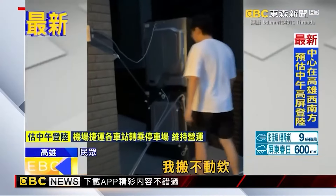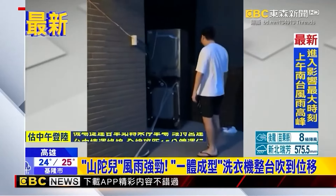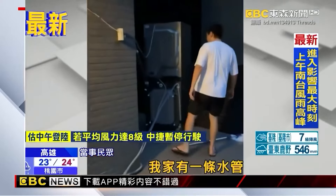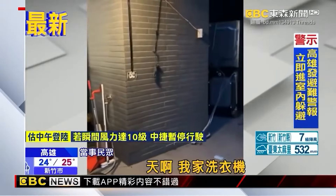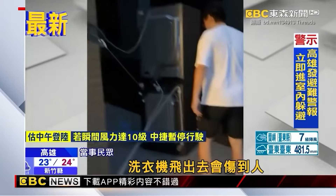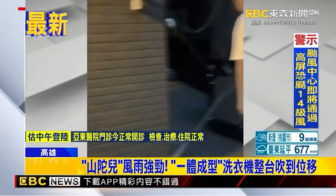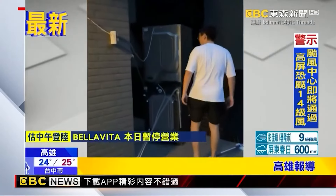Residents were shocked to discover their washing machine had been displaced by the storm. One resident said they had gone to Costco after work and came back to find a water pipe gushing and their washing machine gone from the balcony, blown and moved by the wind with the power cord ripped out. The resident was worried the washing machine might have flown out and injured someone. This happened in Kaohsiung, where an integrated washer-dryer unit on a balcony was displaced by typhoon winds. Notably, the typhoon was originally not expected to land until the morning of the 3rd, yet the winds had already become extremely violent.